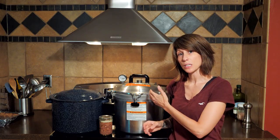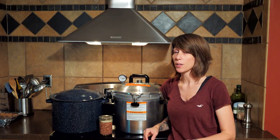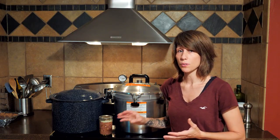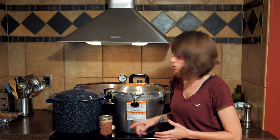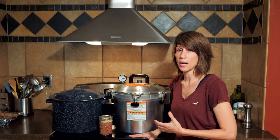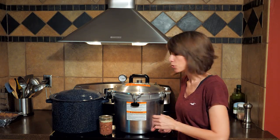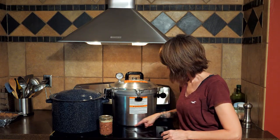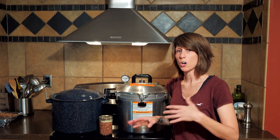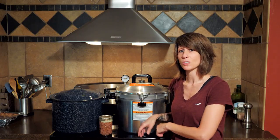Question number eight: can you use a pressure canner on a glass cooktop? I've been successfully using my pressure canner on my glass cooktop for over two years with no issues. I know others who've had no issues, and then there are people who've had the glass crack. The main issue is the type of canner you're using — some have an indented bottom that traps heat and causes the glass to crack. Another issue is that your burner should be no more than four inches smaller than the diameter of your pot. If you're concerned, call your manufacturer. If they advise against it, we'll have some alternative options coming up in future videos.